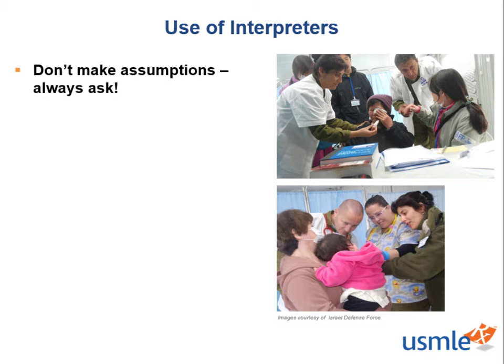We have echoed this in many of our videos, including gender and sexuality inclusive history taking, patient-centered interviewing, and many others. Do you remember the old adage, never judge a book by its cover? Who knew that would also apply in medicine? Always be sure to ask a patient at the beginning of your encounter what their preferred language is.